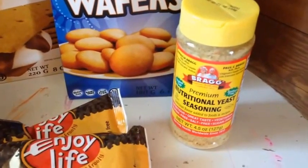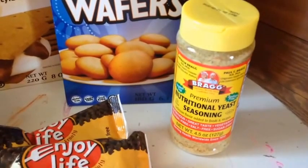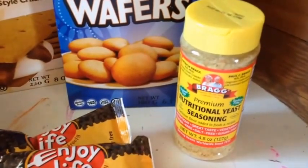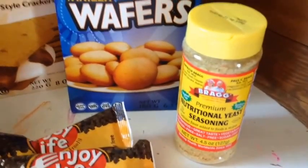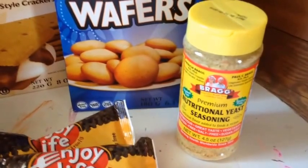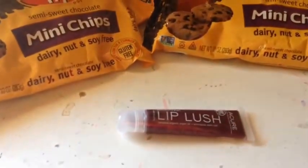Something new I picked up — you guys have seen the Bragg's apple cider vinegar; I like the Bragg's brand — but I have never tried this before. This is a nutritional yeast seasoning. I've heard you can use this to make a gluten-free mac and cheese, so I'm going to look up recipes on Pinterest. I don't want to add any dyes or colorings, so I thought this would be great. I also thought it might be a low-calorie way to add extra seasoning on salads since I've started working out and want to cut down on calories.